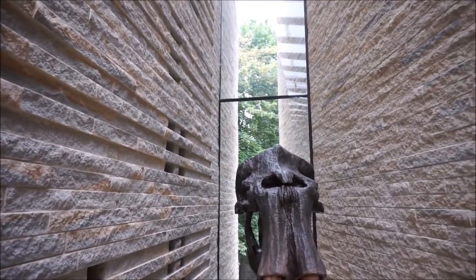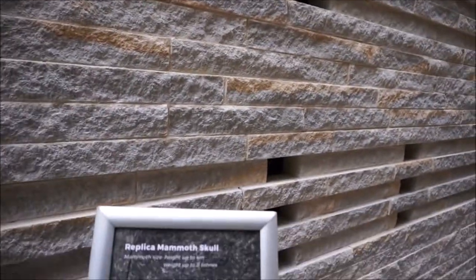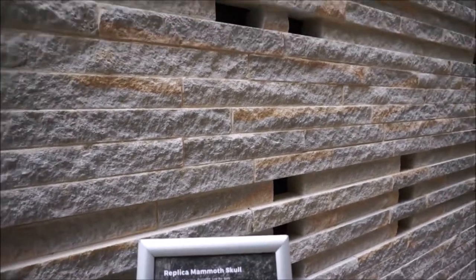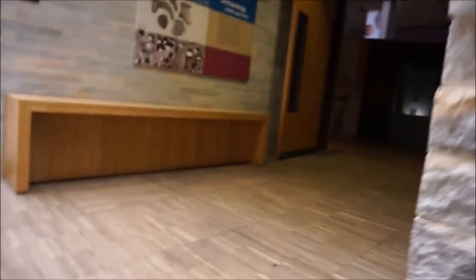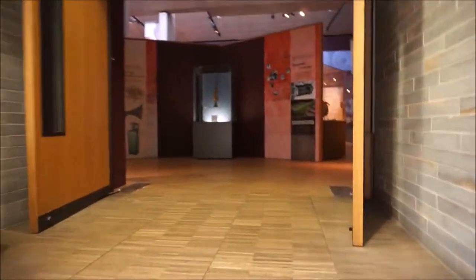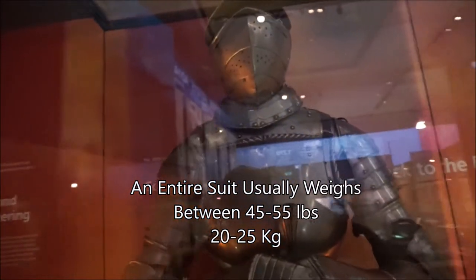It's a mammoth skull. Mammoths first appeared during the early — whatever that word says — five million years ago, and died as recently as four million years ago.